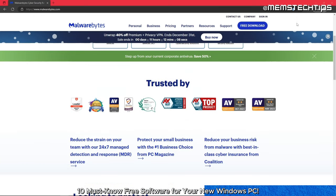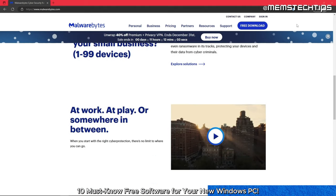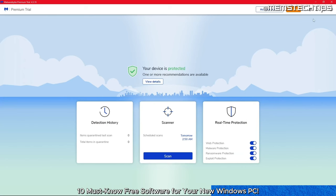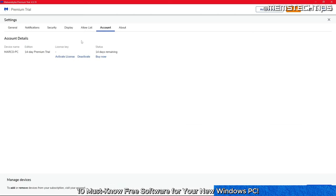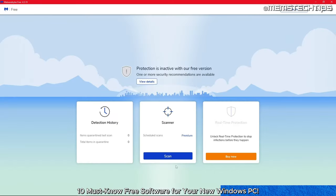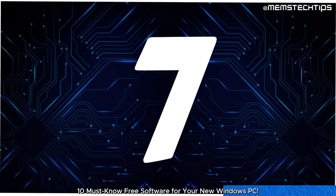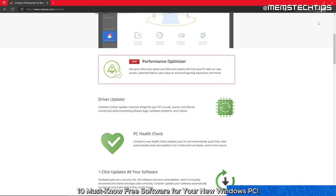Malwarebytes Anti-Malware is another great tool for keeping your new PC safe. This free software can detect and remove malware that your antivirus program might miss, and it's easy to use. Malwarebytes offers a 14-day free trial, but I recommend deactivating the trial if you don't want to see ads or pop-ups to purchase the program, as this is not a real-time scanner unless you pay for it. I also uncheck 'run on Windows startup' and manually open the program and run scans every week or every other week.